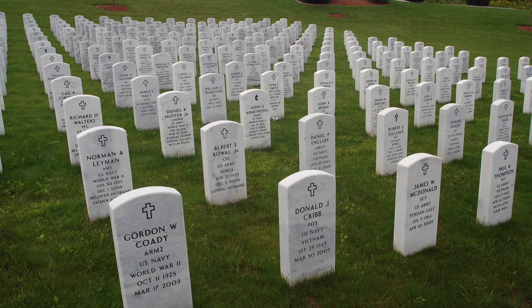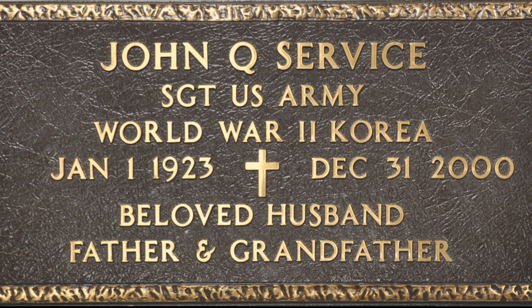To receive a headstone or a flat marker for a grave site, or a bronze niche cover for cremated remains, you must have proper documentation to prove the veteran's term of service. This can be a lengthy process.